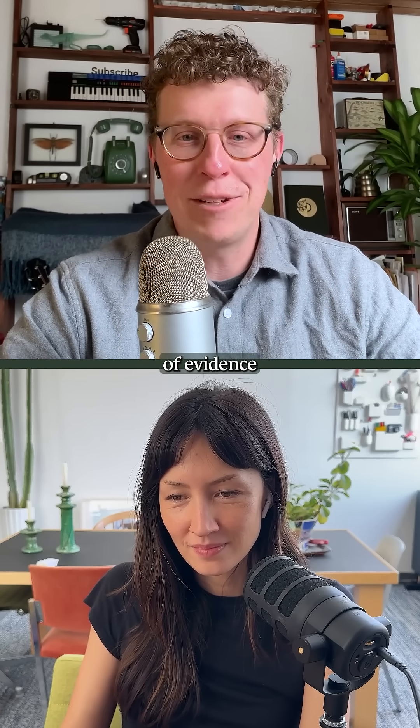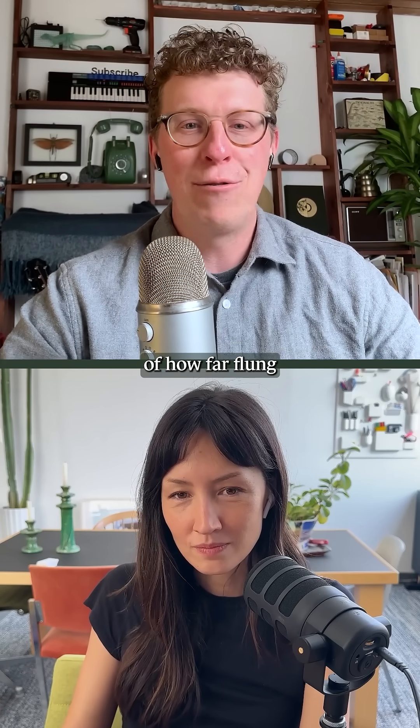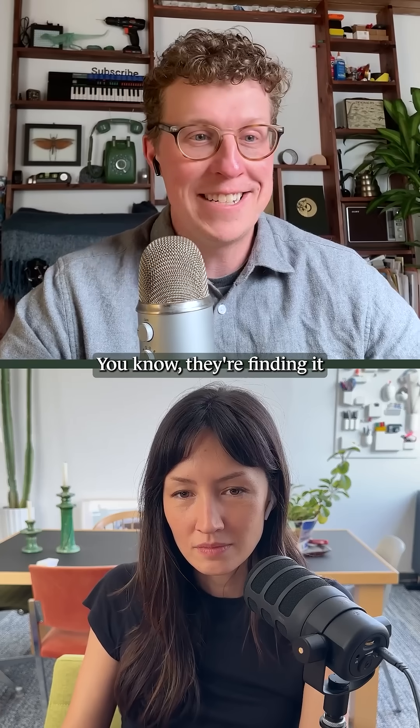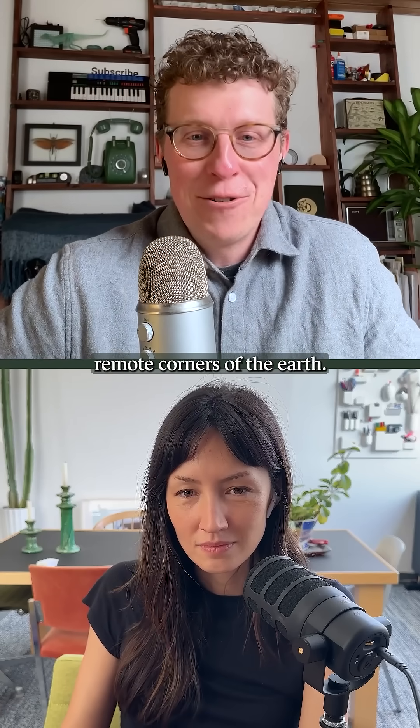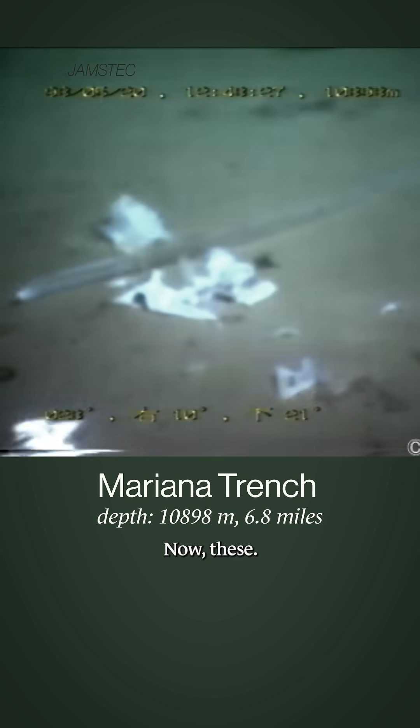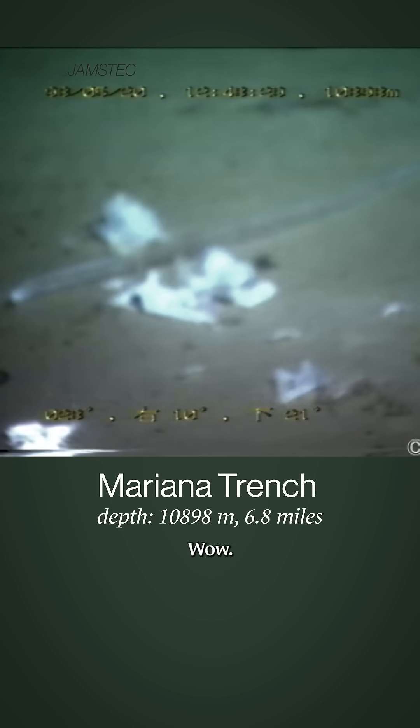It's just another piece of evidence of how far-flung plastic pollution has become. They're finding it at the most remote corners of the earth. This is a video from an expedition to the bottom of the Mariana Trench. No way — and these are plastic shopping bags.